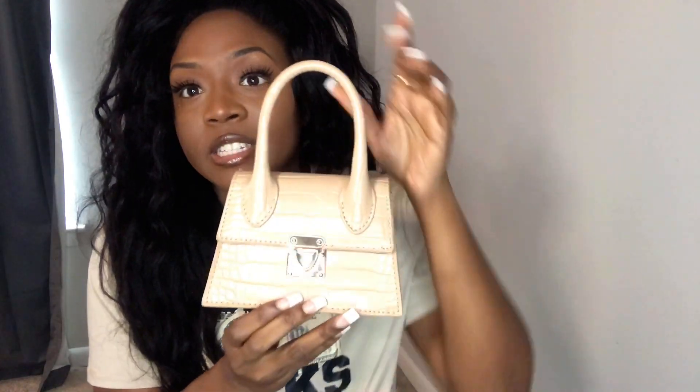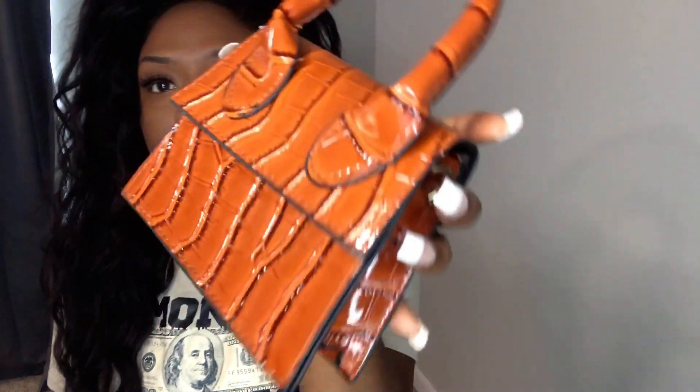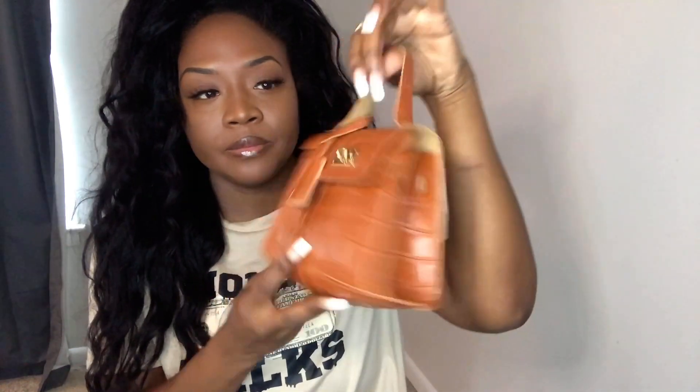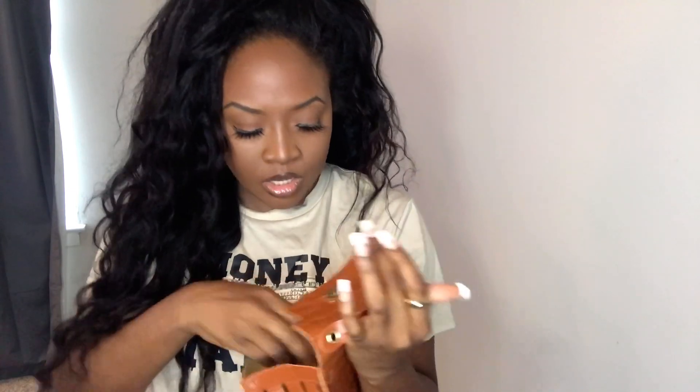These little bags are so cute and were only a couple dollars! They come with little chains inside. This one goes with anything — so cute and stylish. I got brown, black, and nude. Here's another one — cute and stylish with a little chain. This one isn't as cute but it was like two dollars and it came with a little scarf tie. It also has a strap — and the scarf that ties around it really upgrades the purse. Super cute!